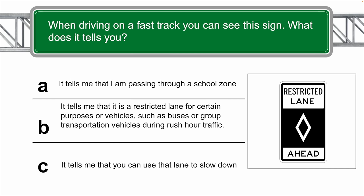When driving on a fast track you can see this sign — what does it tell you? The correct answer is B. This sign tells you that it is a restricted lane for certain purposes or vehicles, such as buses or group transportation vehicles, during rush hour traffic.